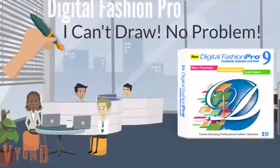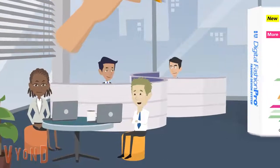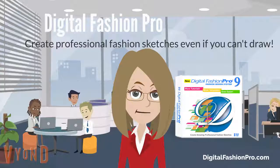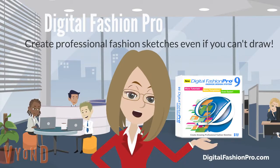I can't draw at all. I am terrible at drawing. Same here. What is an easy way for me to get my fashion ideas out of my head? Well, great news guys. With Digital Fashion Pro you do not have to know how to draw at all. You can still create beautiful fashion sketches.